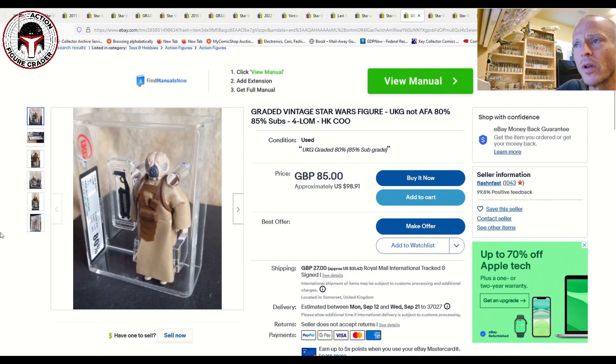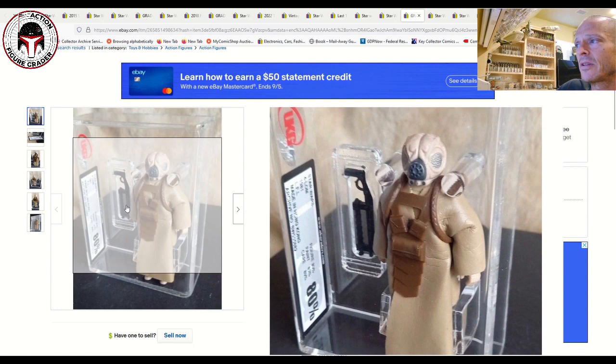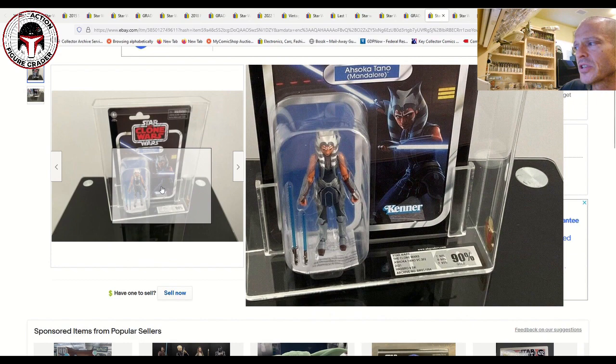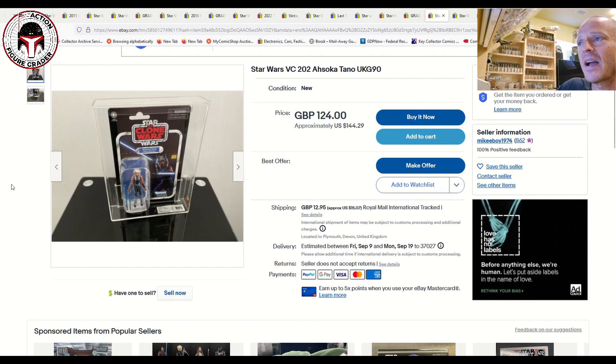There's a UKG 80% 4-LOM in the Hong Kong COO brand-new case style at 85 pounds or $98 US — a good buy if you're in the UK and avoiding the $31 global shipping cost to the US. It looks beautiful in the new case style. There's also a UKG 90% Ahsoka Tano Mandalore VC202 with sub-grades of 90/90/95, listed at 124 pounds or $144 US with only $15 shipping to the US.